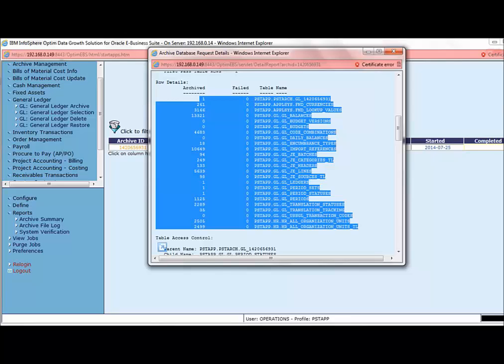These are the tables related to the GL module, including transaction tables, context tables, and reference tables which have been selected for archival. However, records from transaction tables are the only ones that will be deleted during the deletion process. Records from other tables are extracted only for reference purposes and will not be deleted or restored to the archive database — they will be available in the archive file for future reference.